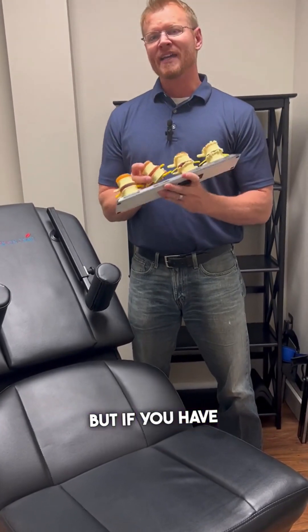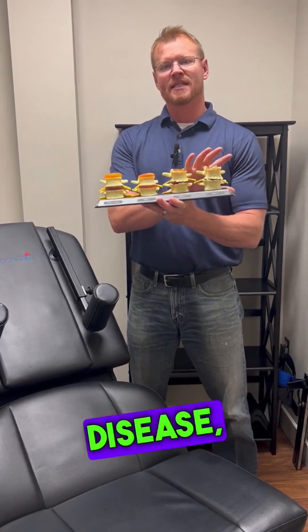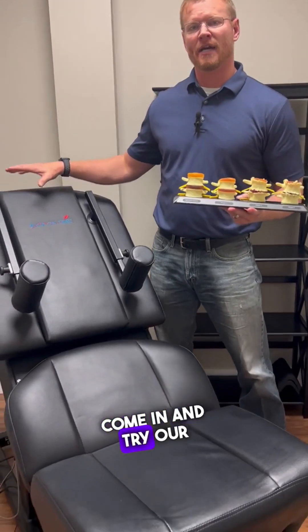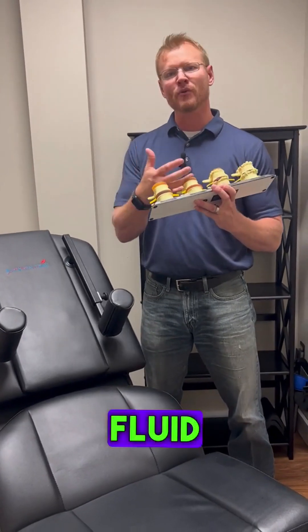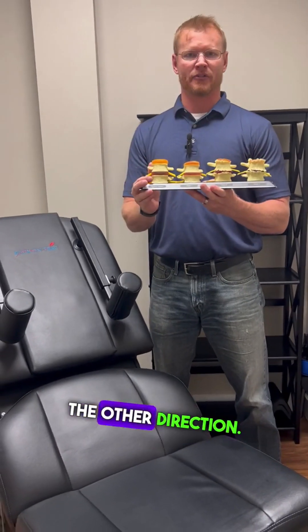But if you have any of this going on — any loss of disc height, any of what we call degenerative disc disease — a great option is to come in and try our decompression table. The decompression table will actually stretch and open those discs, allowing that fluid to come back in to stop this process and help head it back the other direction.